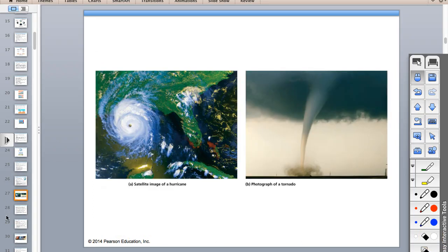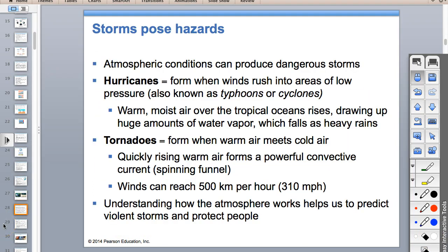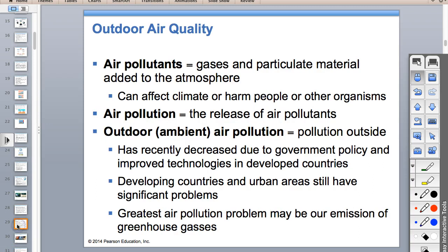Storms, hurricanes, and tornadoes—when we have climate change and it becomes warmer, hurricanes become more intense because they're fueled by heat. Hurricanes become more intense because they have more fuel—warm, moist ocean water.